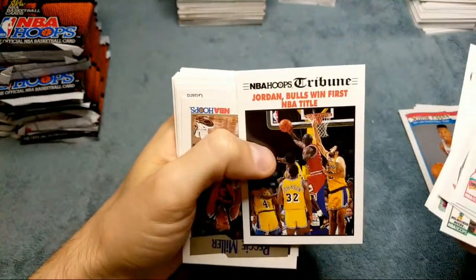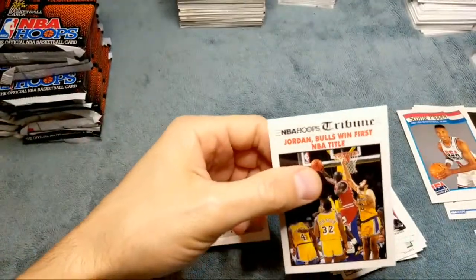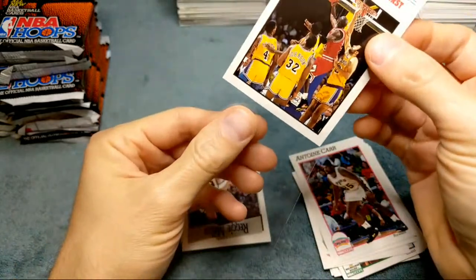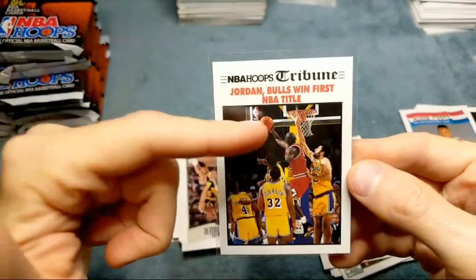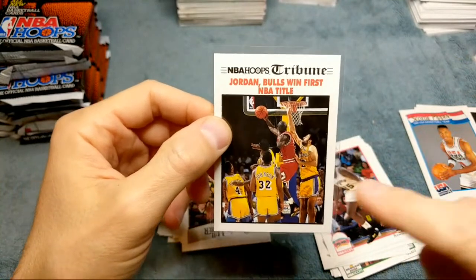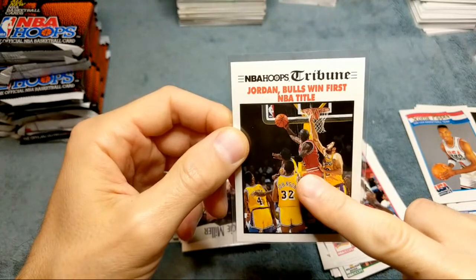There's James Worthy — it's a cool box but it's expensive. Luke Longley rookie, there we go! And this one has Jordan winning the first title — the Tribune card — so that's our first Jordan in the box. Off-center left to right on that one. I always get this confused because there's multiple cards with the Tribune, but this one has Jordan going out for the shot. You got Magic Johnson, Horace Grant, Pippen.